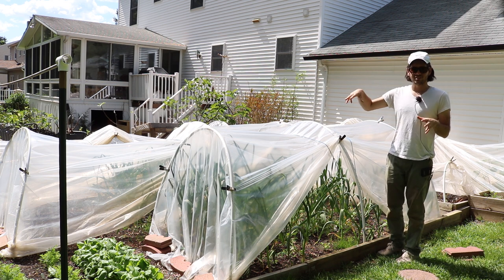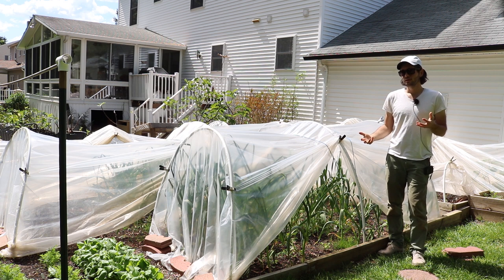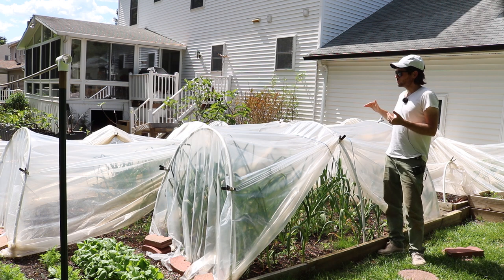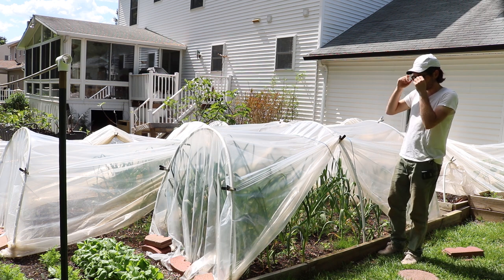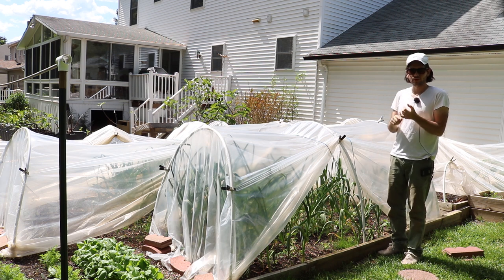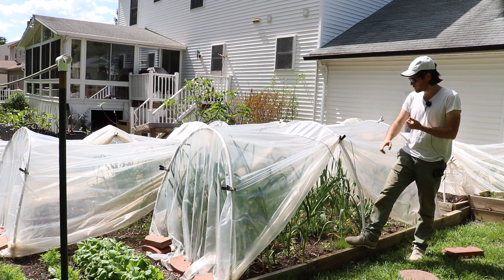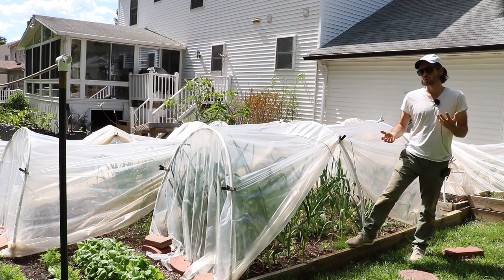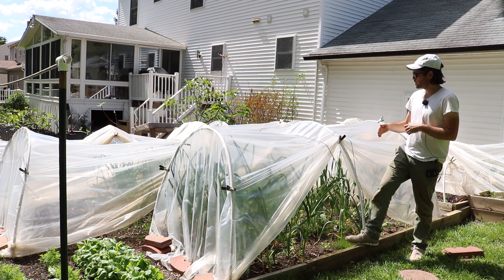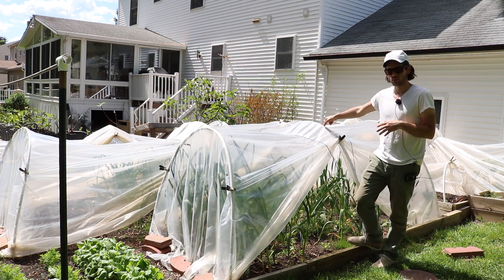This is the area that gets a lot of sun and therefore is probably the warmest spot of my yard. It also is on a really nice slope that helps with drainage. So this area here is prime and perfect for the figs, also for the tomatoes, eggplants, peppers, melons, squash, cucumbers — all the things that really love those warmer soil temperatures.